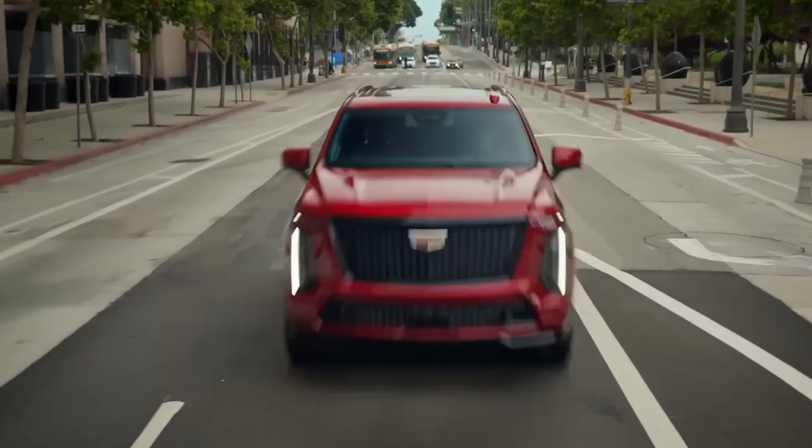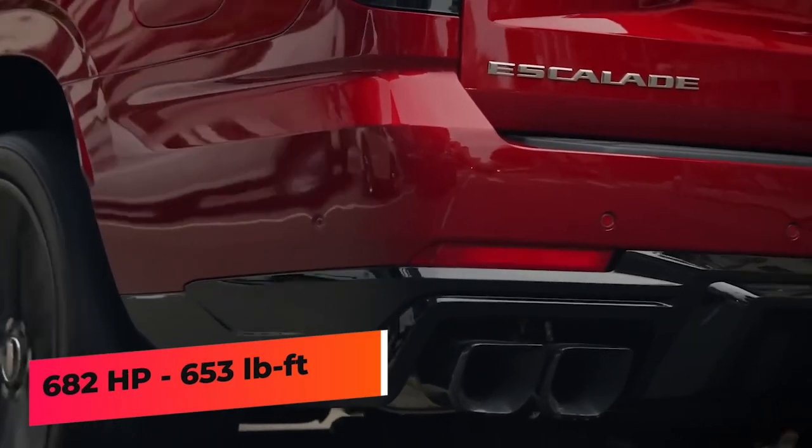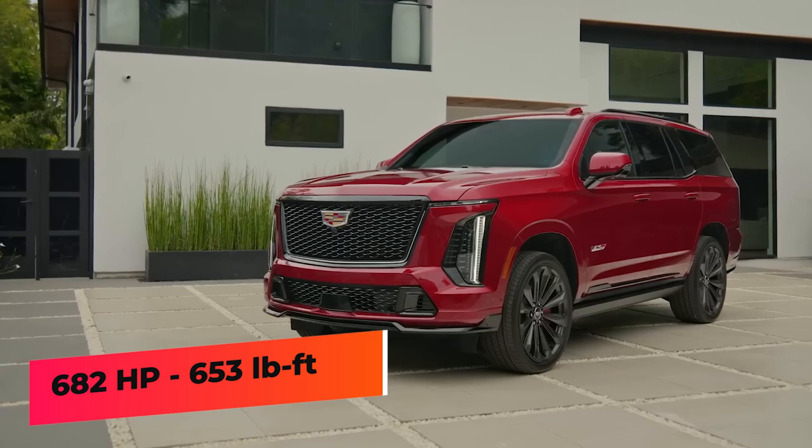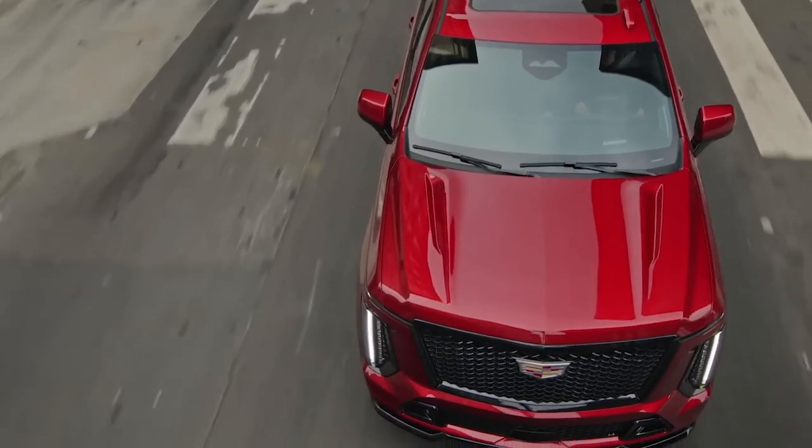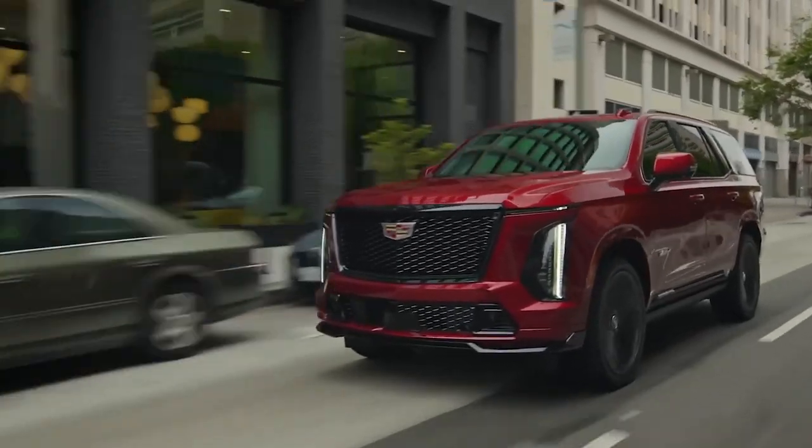The V-Series is powered by a supercharged 6.2-liter V8 that produces 682 horsepower and 653 pound-feet of torque. The Escalade V can sprint from 0 to 60 in 4.3 seconds.